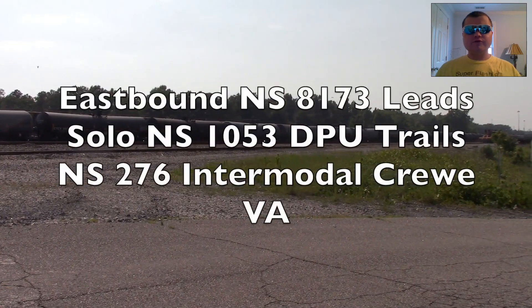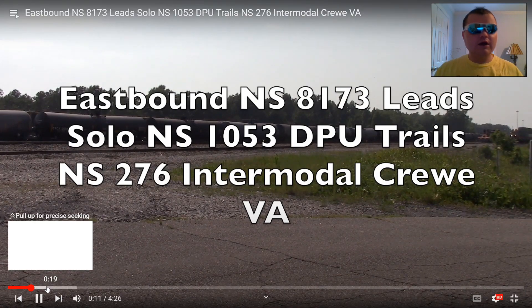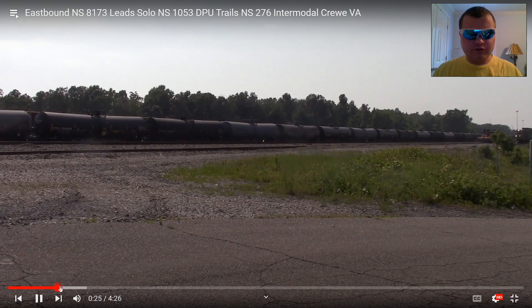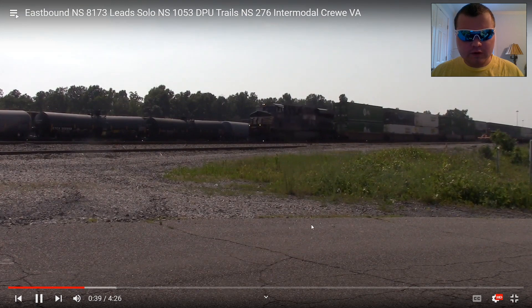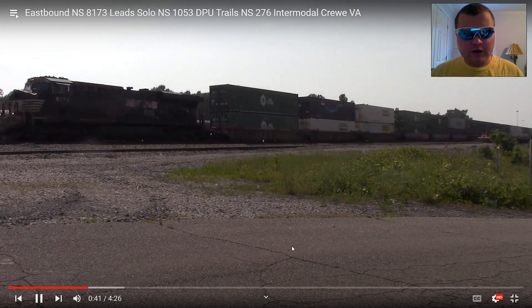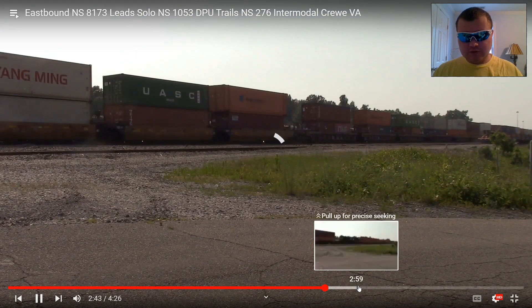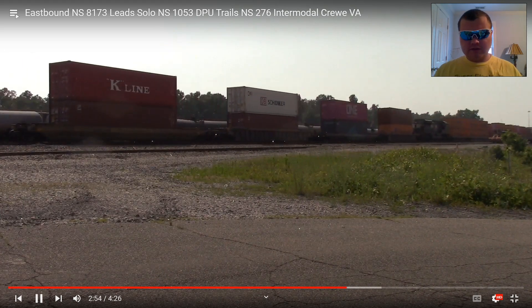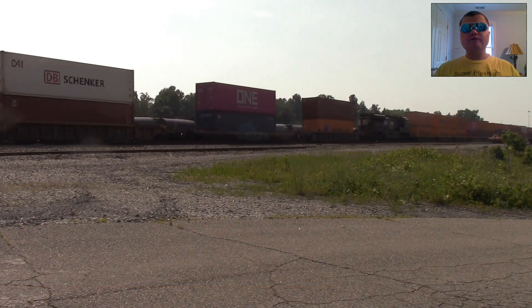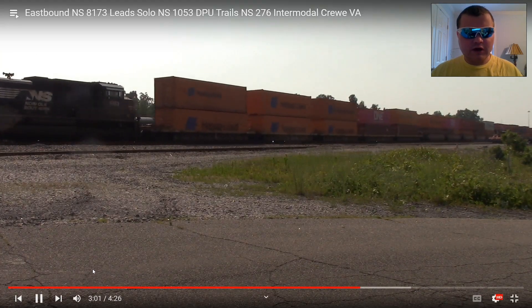Eastbound NS-8173 lead solo, NS-1053 DPU trails, NS-276 intermodal, Crewe, VA. Now for 276 with something unique — there he is with the solo leader. And here is the middle engine, which we call a DPU engine. That was the first time I got to see a middle foreign engine, and here's the middle NS engine. Now that train is awesome. Next.